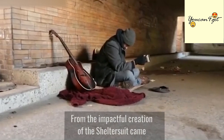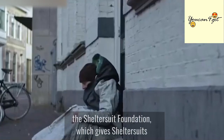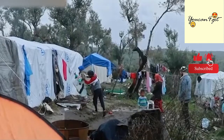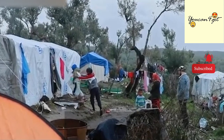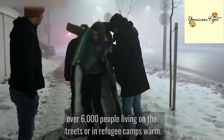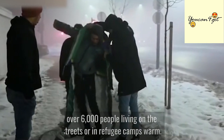From the impactful creation of the shelter suit came the Shelter Suit Foundation, which gives shelter suits free of charge to homeless people and refugees. The Shelter Suit Foundation has been able to keep over 6,000 people living on the streets or in refugee camps warm.